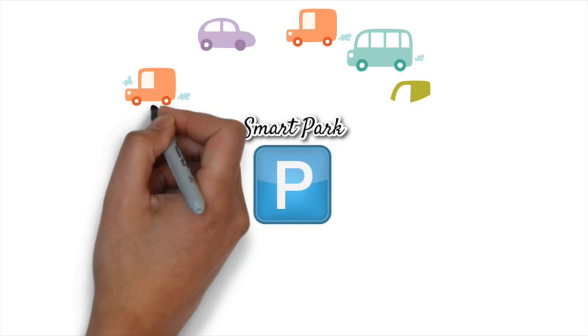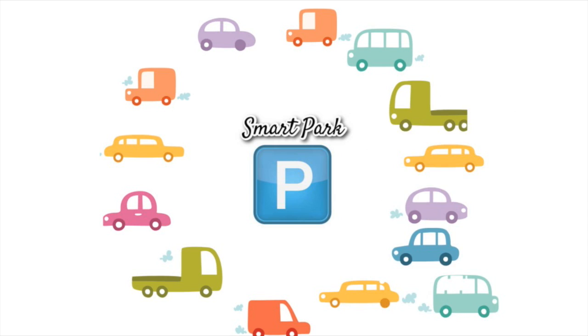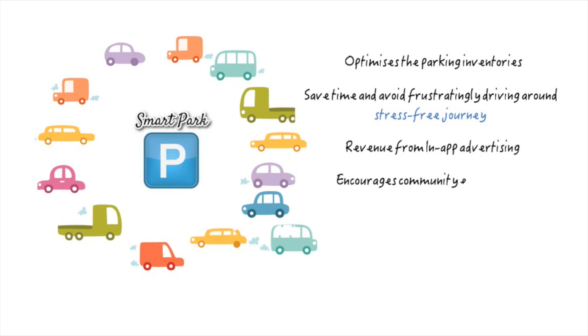In the last 30 seconds, I will tell you why SmartPark is profitable and sustainable. SmartPark optimizes parking inventories, saving time and avoiding frustratingly driving around looking for a parking space with millions of users. Revenue from in-app advertising is not bad. SmartPark also encourages community engagement in collecting, sharing, and using open data. Once the pilot app for Adelaide is shown to be a success, it can be replicated in other localities.